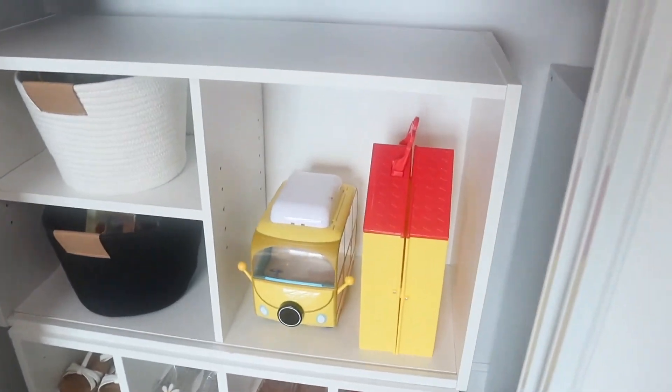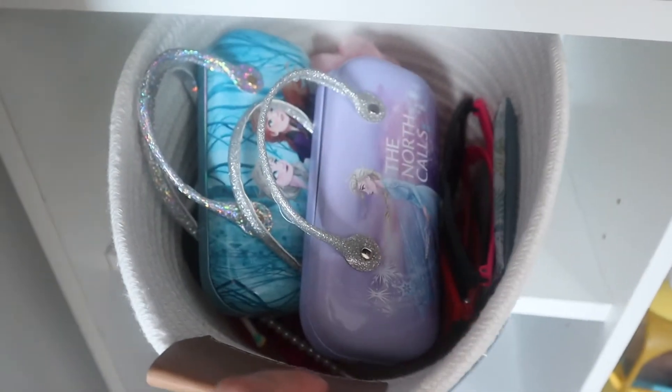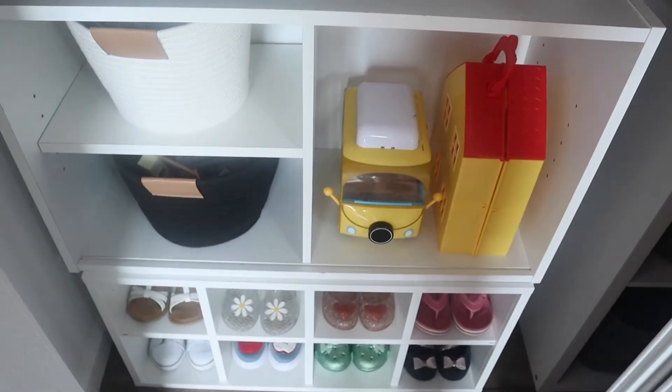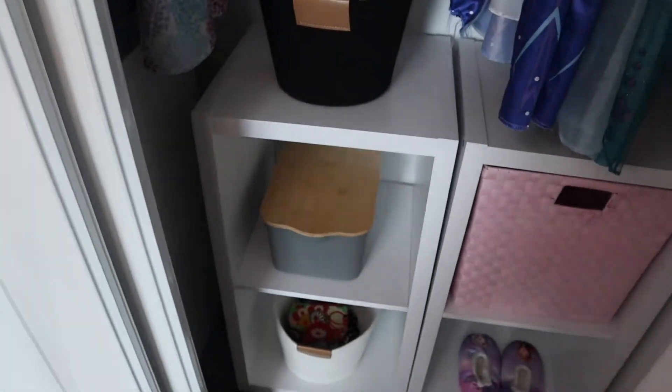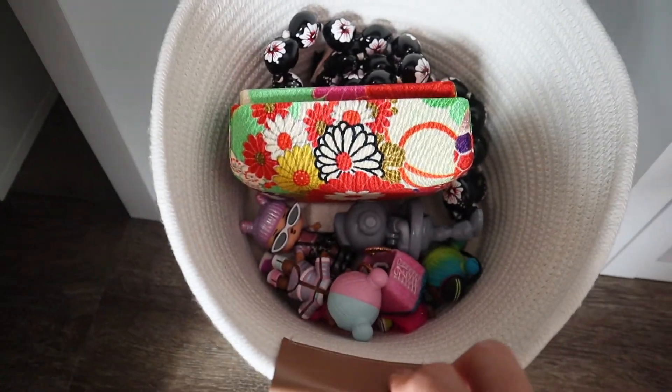Now I'm all done with her room. She has all her favorite toys in there — hopefully she can just keep it this neat and organized, which I doubt, but she's actually been really helpful and she tries to clean up after she plays. On the other side of her closet we also have more toys — some of her LOL dolls and some Legos that she likes to play with.